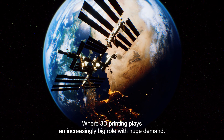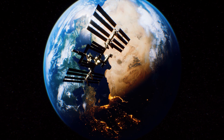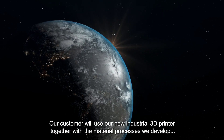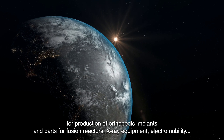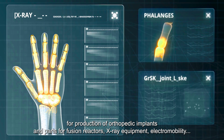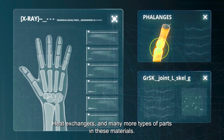Where 3D printing plays an increasingly big role with huge demand, our customers will use our new industrial 3D printer together with the material processes we develop — for production of orthopedic implants, parts for fusion reactors, x-ray equipment, electro mobility, heat exchangers, and many more types of parts in these materials.